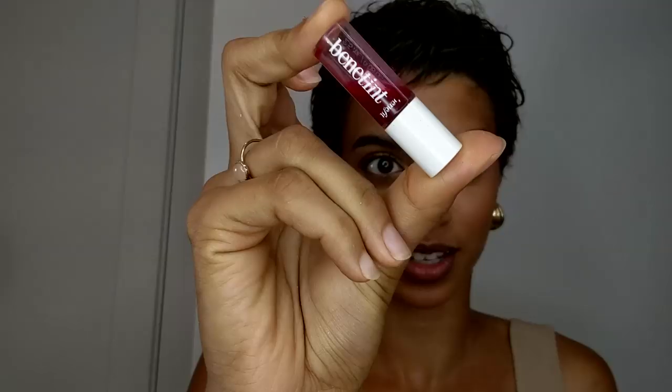I always carry it with me so I have a small one. Benetton — gotta have this. It gives such a natural cheek color and gives a great flushed look.